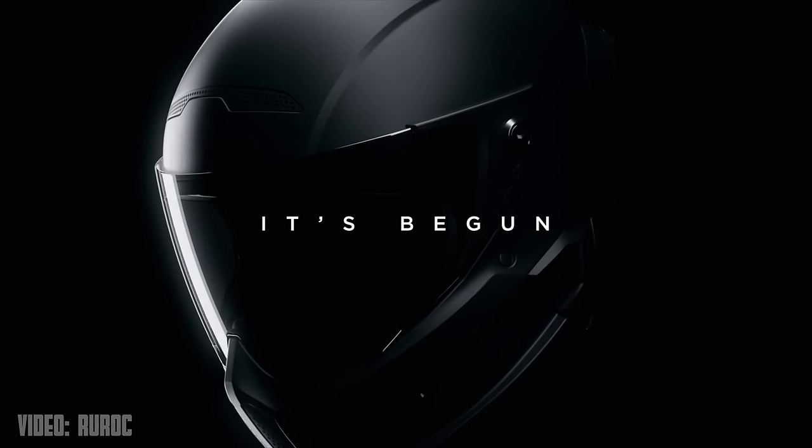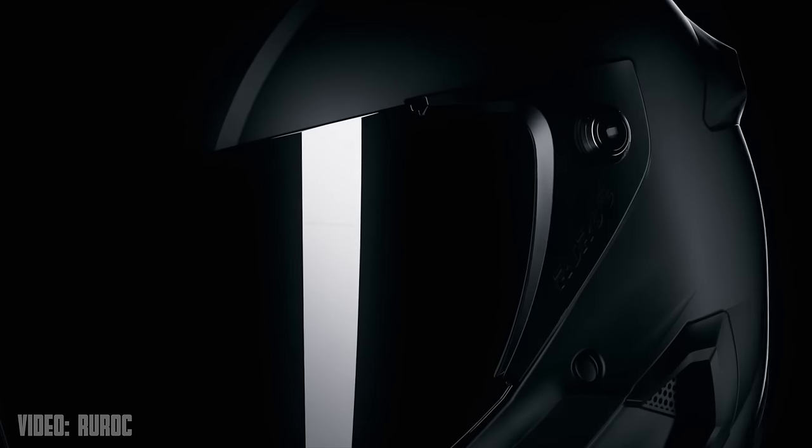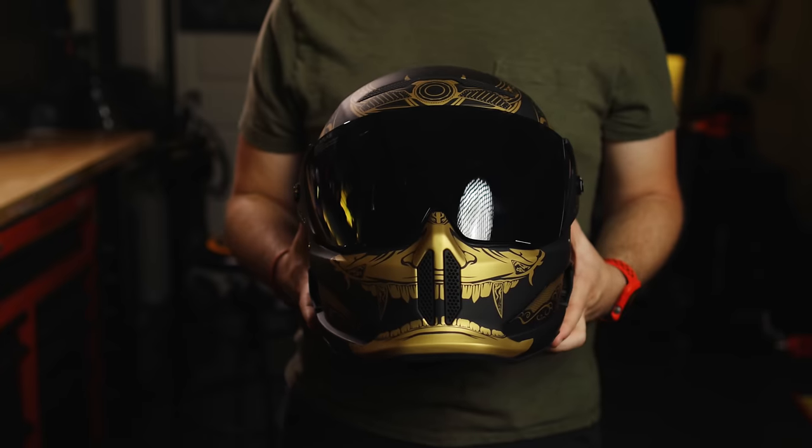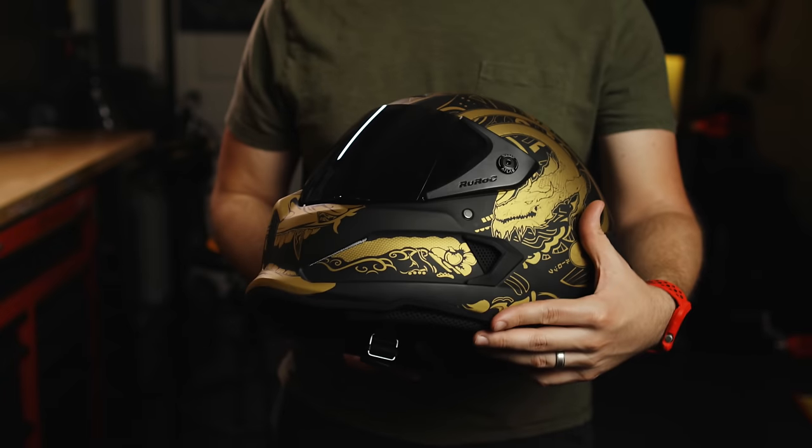What's going on guys? Chase on Two Wheels here, and holy crap am I excited. Two years ago I had just watched a promo video from a company that was making snowboard helmets at the time that were going to start making motorcycle helmets. They called it the Atlas and they had this really cool promo video. Well two years later I am holding one in my freaking hands.